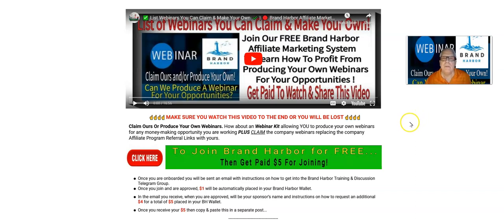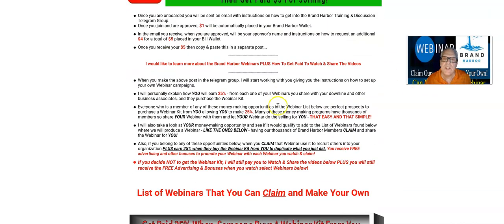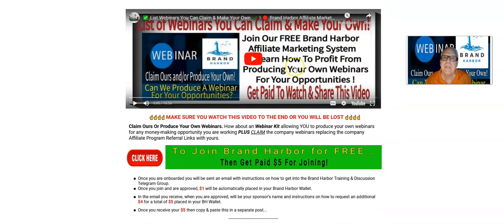The video I'm making right now chances are will be out of date in the next 24 to 48 hours, so keep that in mind as you're watching this video and you see something different. Also, if you're watching this video on the internet someplace, on YouTube someplace and you're not on this page here, scroll down to the description of this video and you're going to see some links in there to join, become a free Brand Harbor member.